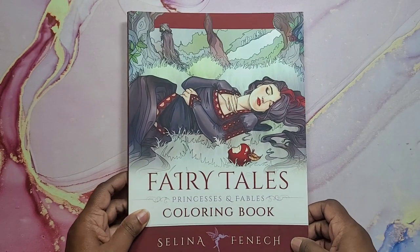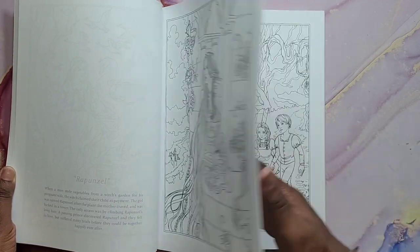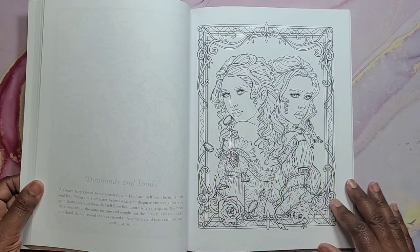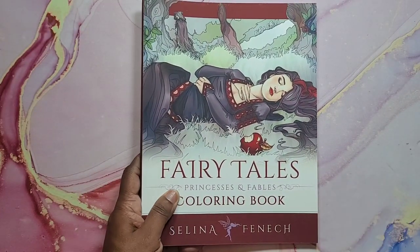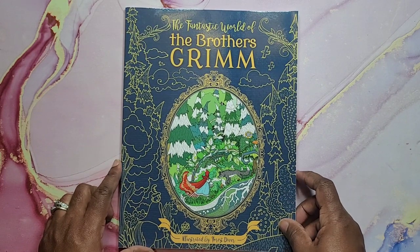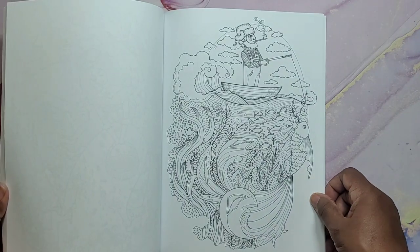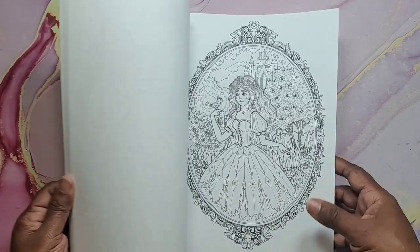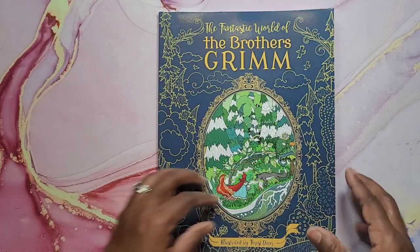Next we have Fairy Tales Coloring Book by Selina Fennec. Then we have the Fantastic World of the Brothers Grimm, illustrated by Forest Diver. I like these Forest Diver books — pretty nice illustration style and they're really inexpensive books too. And that is The Brothers Grimm.